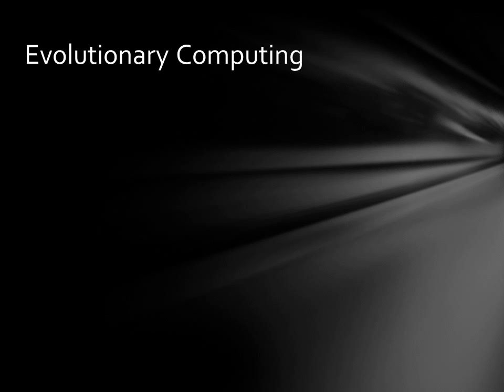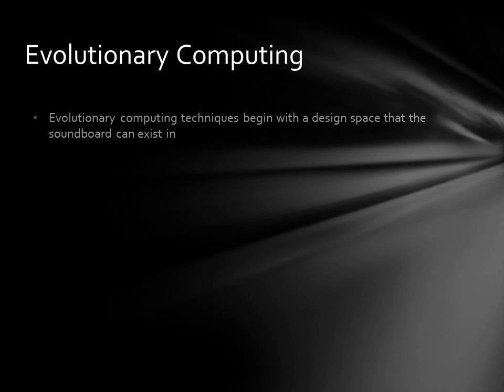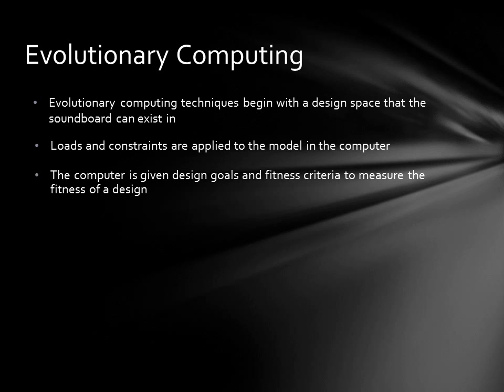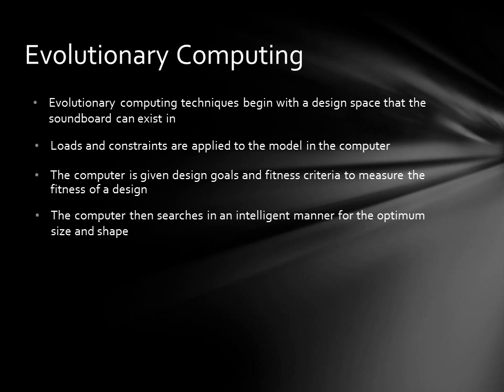Evolutionary computing is a technique by which an optimum design is discovered by defining the available design space, applying loads and constraints to the model, and giving the computer design goals and fitness criteria to measure the fitness of the design. The computer then begins an intelligent search to find the optimum size and shape of the soundboard. It will make a small change and then evaluate it to see if it was good or bad — the good design lives on and the bad design dies out. Every once in a while, the computer will introduce a mutation just to make sure it is closing in on the best design and not simply a good design. In this manner, hundreds or even thousands of designs are built and tested in the computer — more than could ever be built and tested in real life. The result is a soundboard that is perfectly adapted to its purpose.